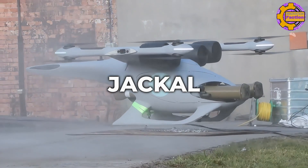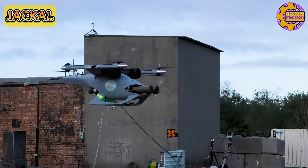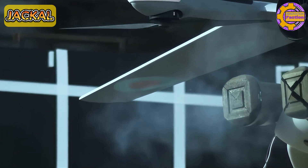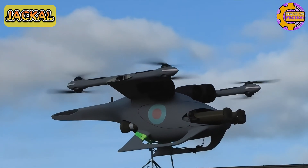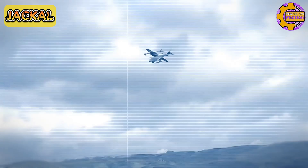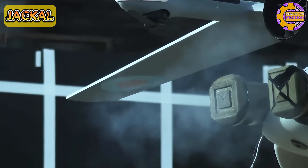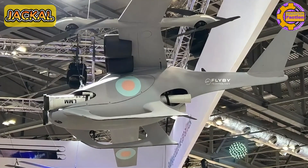The Jackal, developed in the United Kingdom by Flyby Technology, was introduced in 2022. This advanced UAV is tailored for a range of combat missions, including battlefield air interdiction, close air support, and precision strikes against helicopters and armored vehicles. It employs twin contra-rotating propellers for vertical takeoff and landing, and four wing-mounted electric ducted fans for high-speed maneuvering, achieving a range of 80 miles. The Jackal is capable of firing Thales lightweight multi-role missiles and is designed for vertical takeoff and landing from concealed locations, enhancing operational stealth.